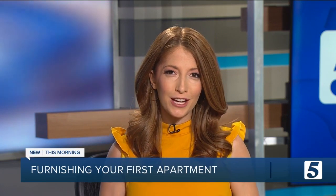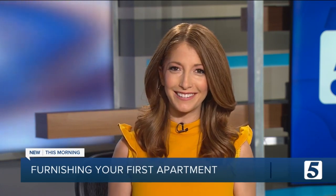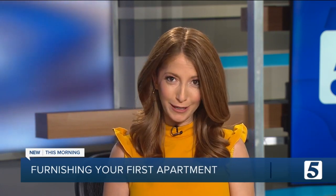It is that time of year when college students are moving in and furnishing their apartments and dorms. So what are the must-haves, parents, and how can you save money? Jennifer Krause is here to tell us. Jennifer, I know you know this well.